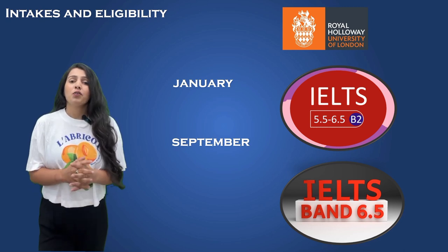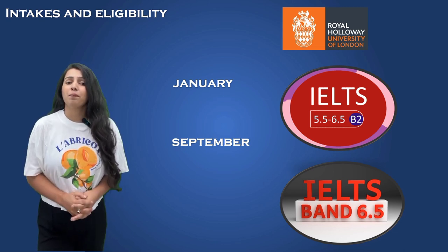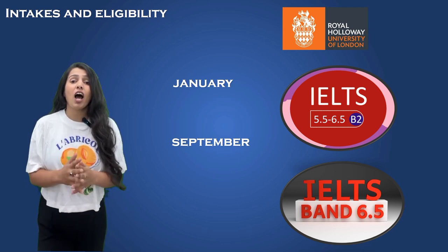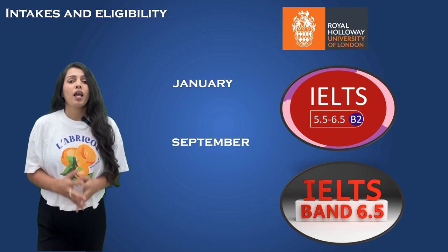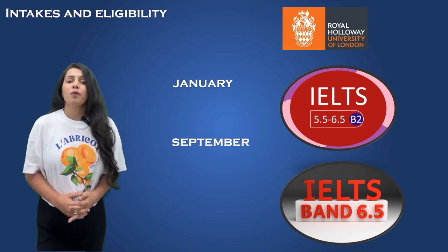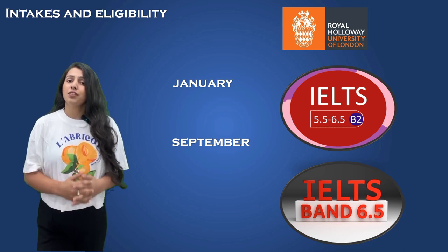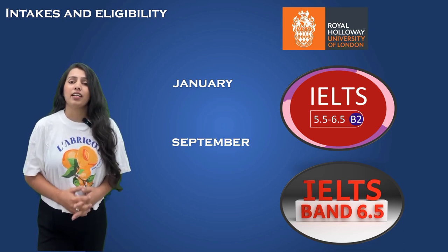But it's not just about academics. The university values overall development and creativity. They look at your academic skills, language abilities, and how actively you participate. This approach shows that Royal Holloway is dedicated to helping students grow, be innovative, and achieve success, preparing them for an exciting future.